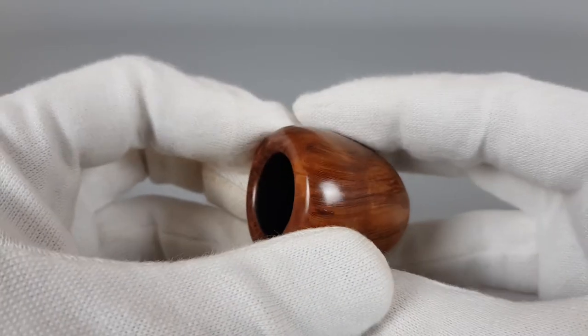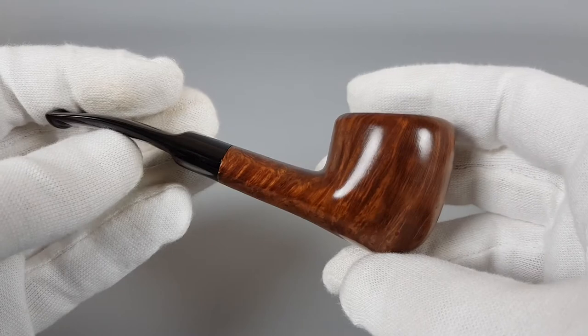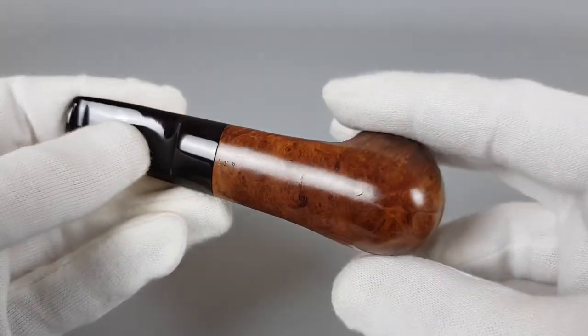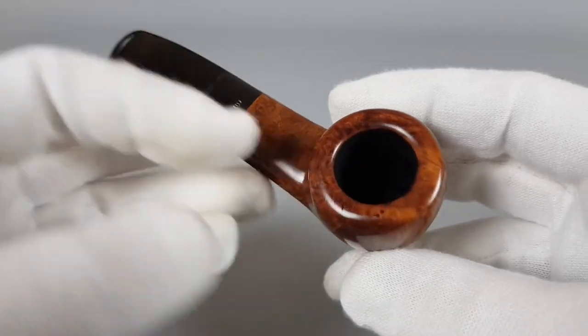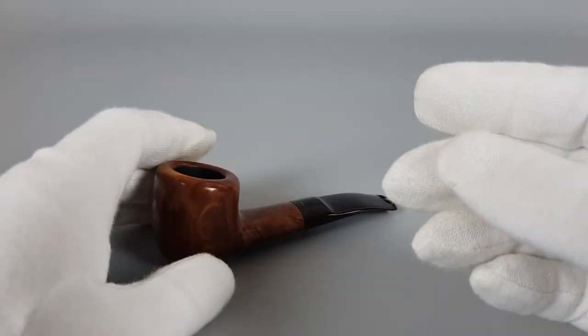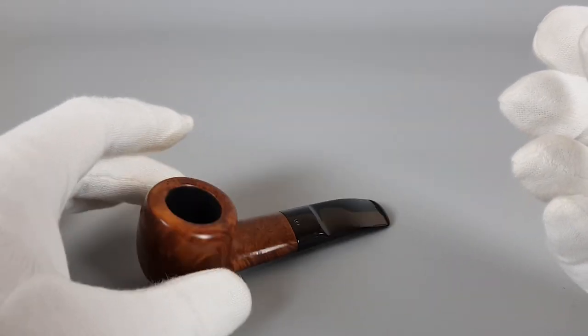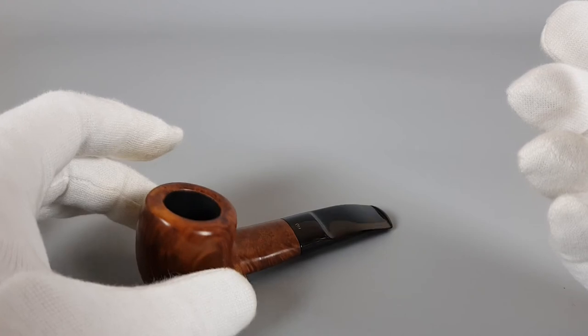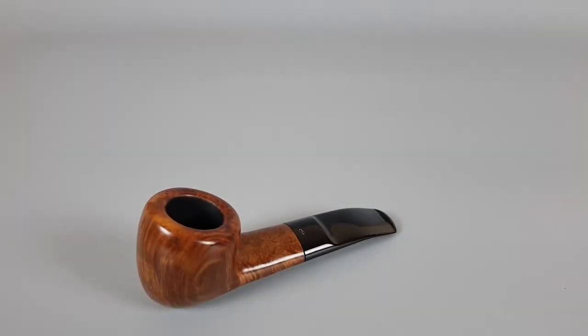It looks great, it's in great condition, it was lightly smoked with only mild, very mild signs of wear or use. Can it sit on its own? I did write that, but it goes a bit left and right — it can sit angled like this. That's all for this short presentation, thank you all for watching and see you in the next one.